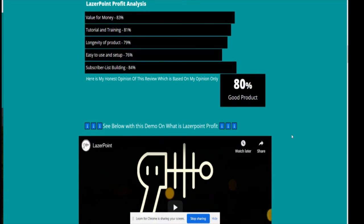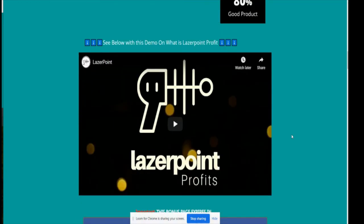This is based on my opinion only — someone else might rate it differently. The overall product I gave 80%. There are plenty of things you can look at below this demo which will show you more about Laser Point Profit.